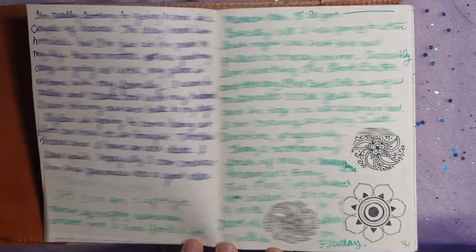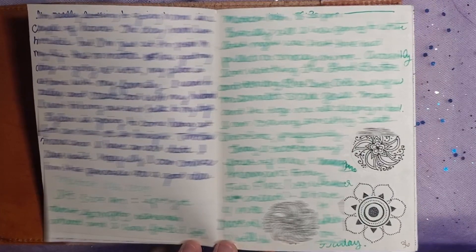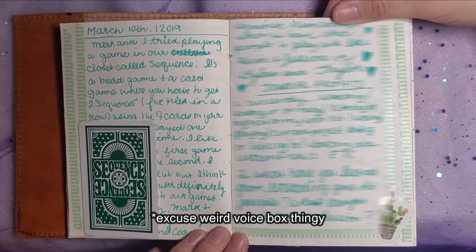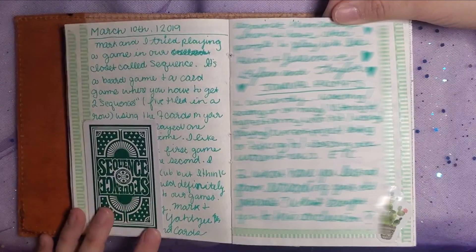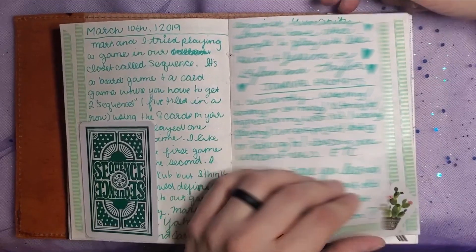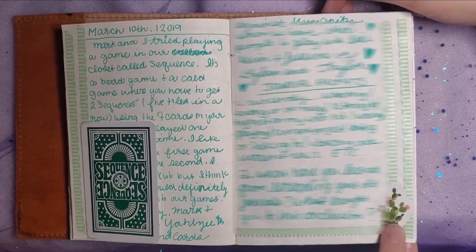What a pretty ink I was using on March 10th. I love that green. I don't think I have that pen anymore, whatever it was. Mark and I were playing a game named Sequence — you didn't need to play with the Jokers, so I kept one of the Jokers and put it in here. I did some more journal prompts right here. This is probably the most journal prompts I've done in a journal, and I'm only at the beginning.